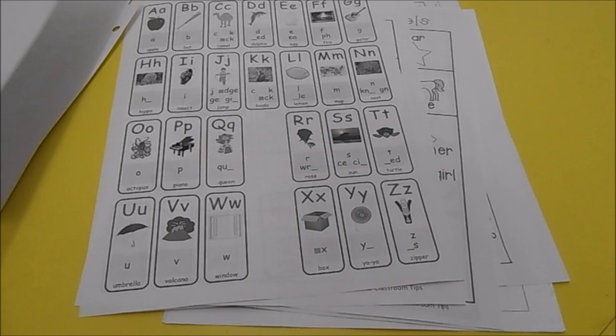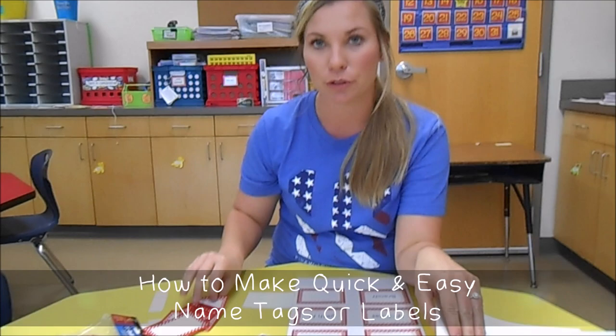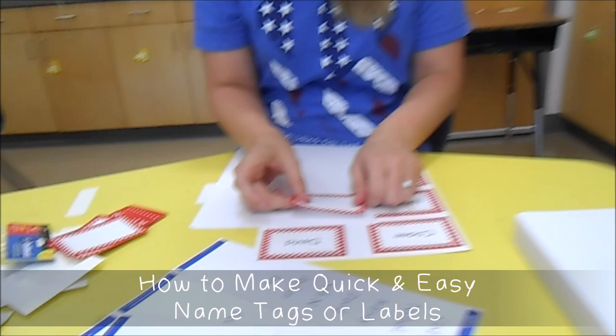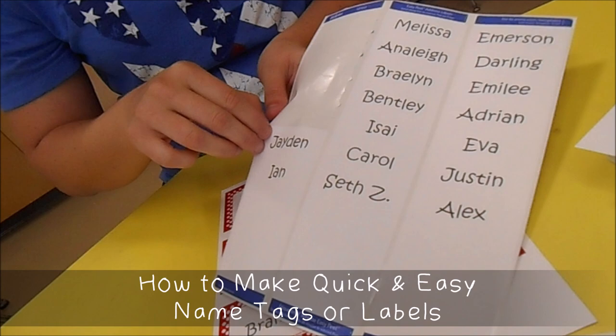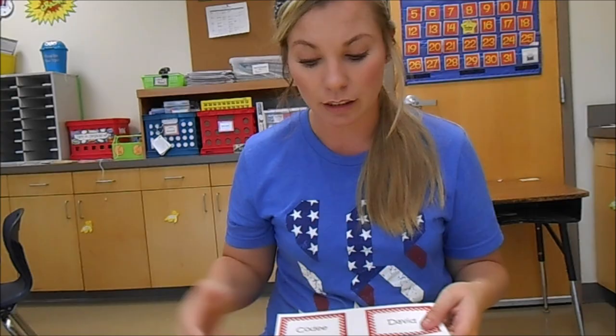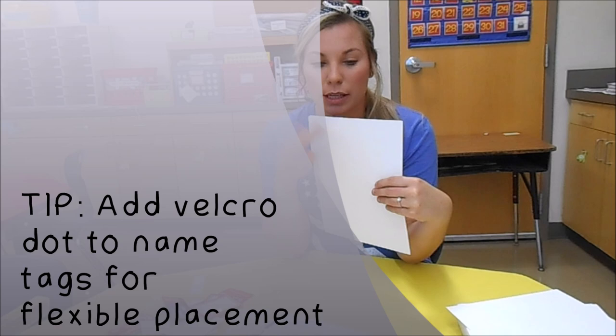Now I'm going to show you how to make quick labels or name tags for students. I bought these name tags at a teacher store — they're very flimsy — so I'm going to peel off the back and stick them on cardstock. I can fit six on a page. Then I take a student name printed on a label, peel it off, and stick it on. I put the whole sheet in the laminator, then cut out the name tags. I put a velcro dot on the back because students move around their tables, so they can pick up their name tag and take it with them.